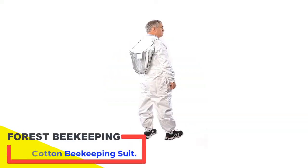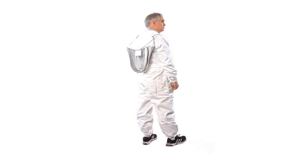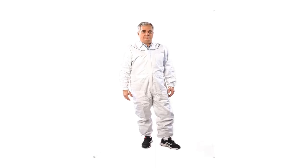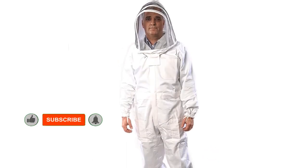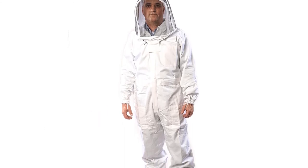Number 5: Forest Beekeeping Supply Premium Cotton Beekeeping Suit. Make your beekeeping life easier with this high-quality classic suit from Forest Beekeeping Supply. This suit is all about visibility — its sturdy mesh veil gives you clear visuals at all times without ever compromising on safety. It's detachable too, making it easy to store and clean.